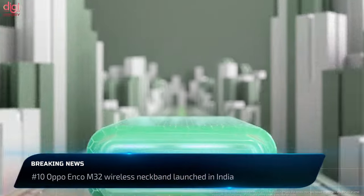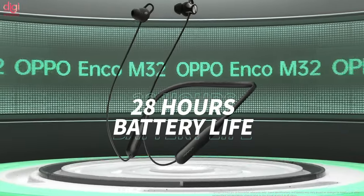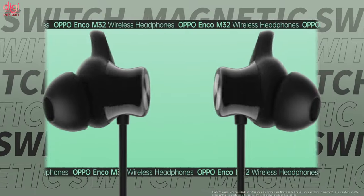The Oppo Enco M32 wireless neckband claims to give users up to 20 hours of playback on a 10-minute charge. It arrives with significant upgrades compared to the Oppo Enco M31 and is IP55 certified for dust and water resistance.